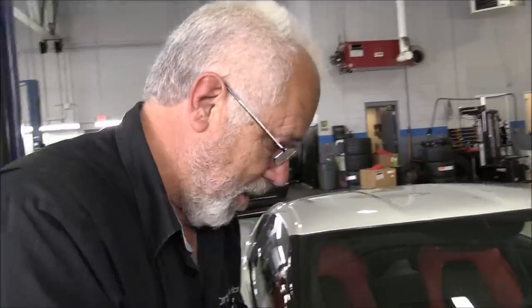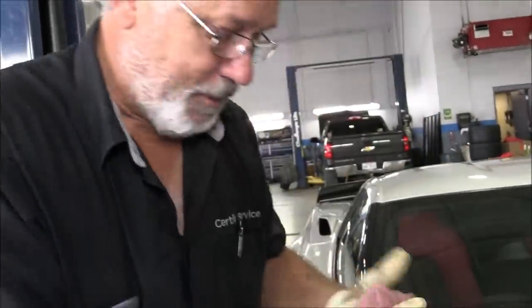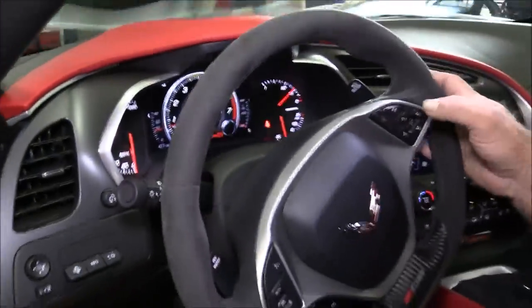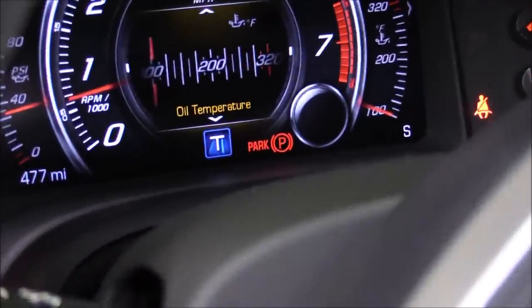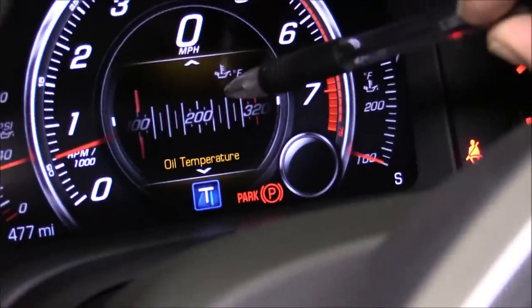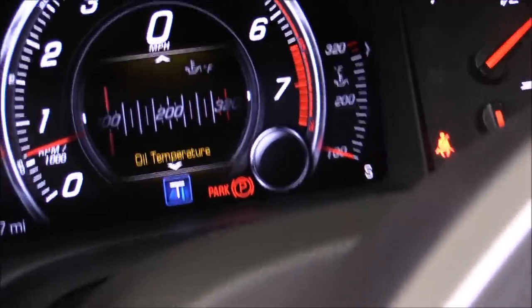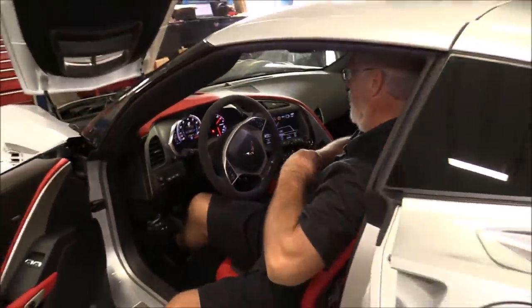We're going to start it up and I've got the instrument cluster set on oil temperature so I can monitor it. You don't want it too cold and you don't want it too hot. Somewhere around 170 to 171 degrees is when you want to shut it back off and check it. You can see 200 right here on the cluster and 175 there — somewhere between that little mark and the big mark is where we'll shut it down and check the oil. If the temperature comes up quicker, I'll just lay the hood down so it gets hotter faster. When it comes up to temperature, we'll check it, top it off, and everything will be all right.